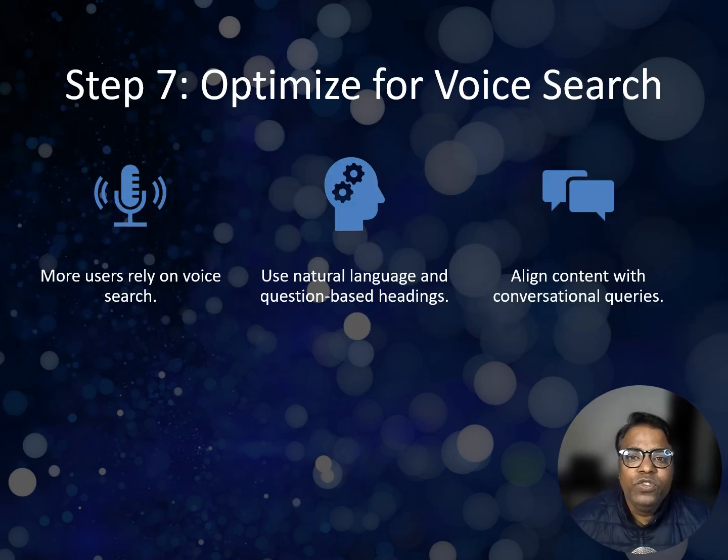More people are using voice search than ever, and Search GPT's conversational nature aligns perfectly with this trend. To optimize for voice search: first, use natural spoken language — for example, instead of writing 'best project tools,' use 'what are the best tools for managing projects.' Second, include question-based headings, like 'how does this tool save time?'